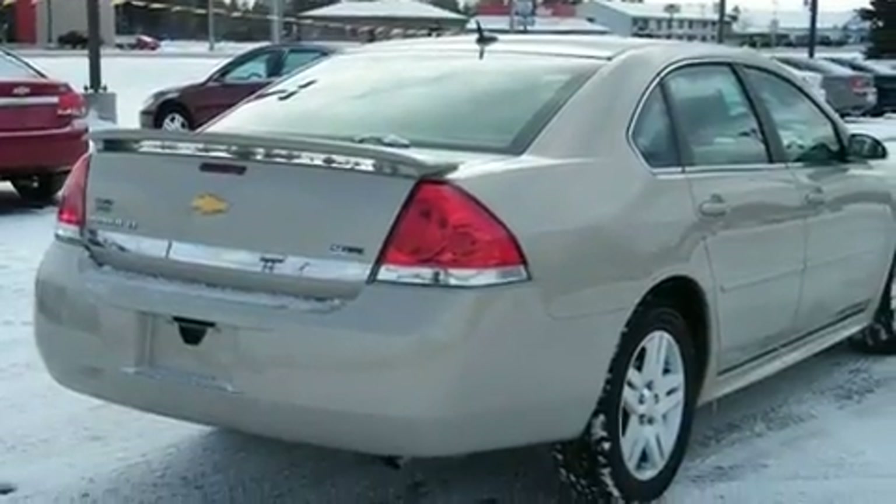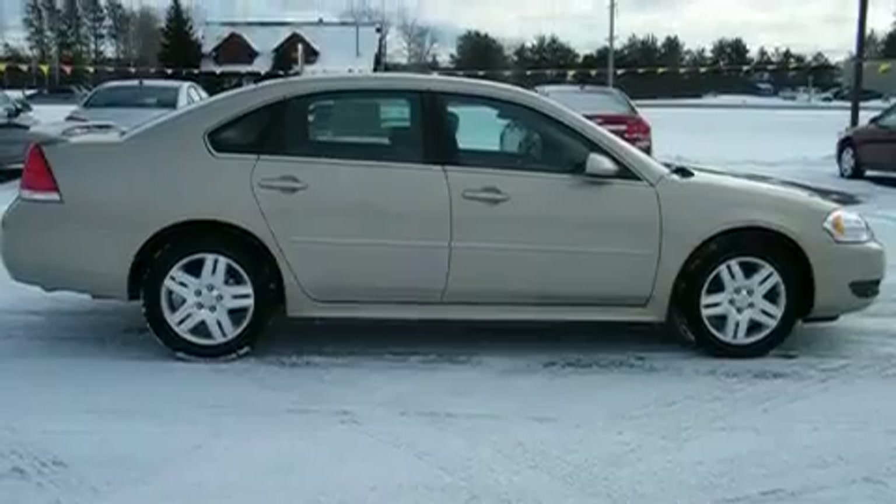A low tire pressure indicator, traction control and stability control systems, dusk-sensing headlights, a rear window defroster, and fog lamps.